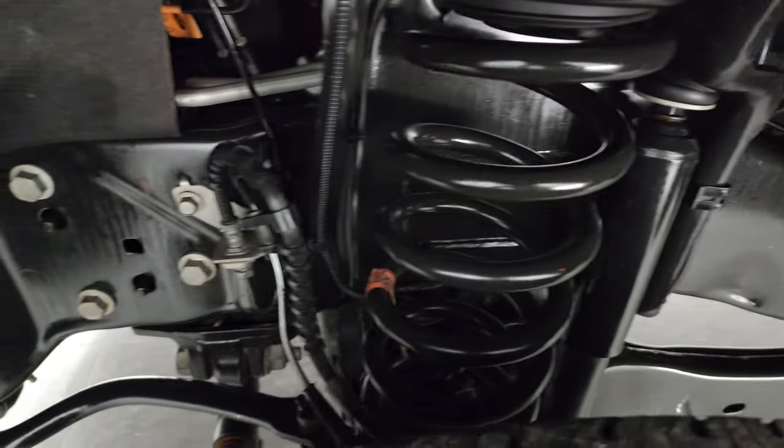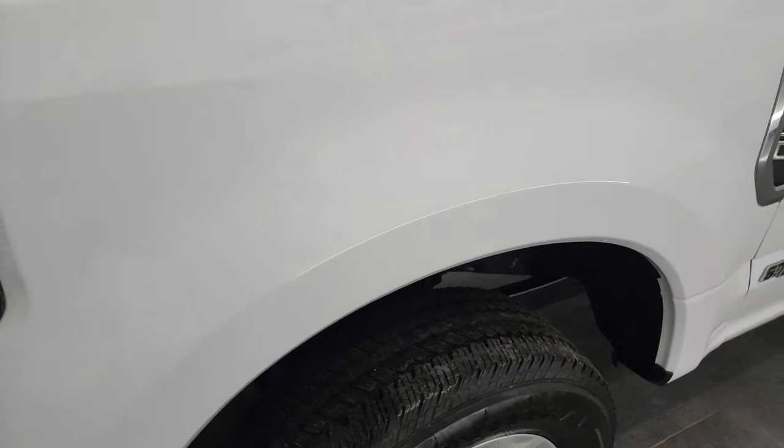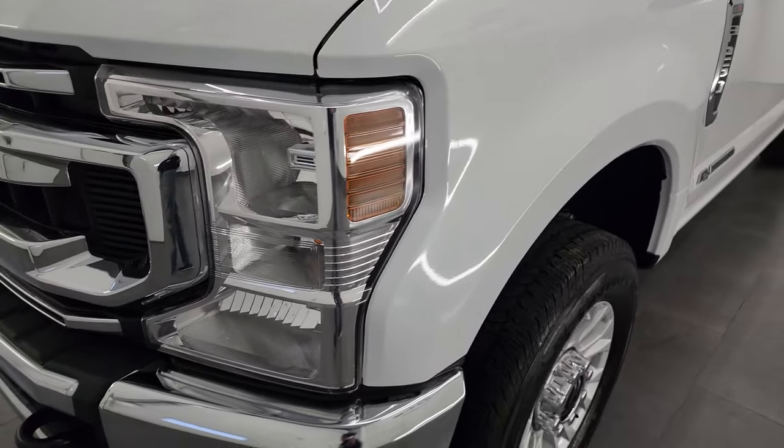The frame and underbody is exceptionally clean on this truck. This is a one-owner, clean title history, clean Carfax out of South Carolina.